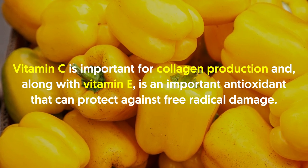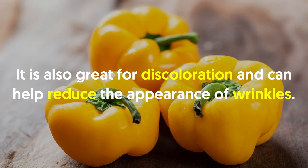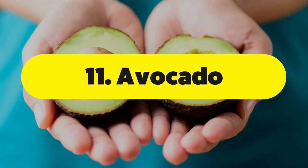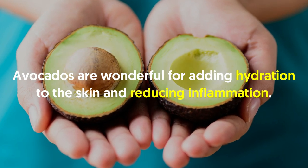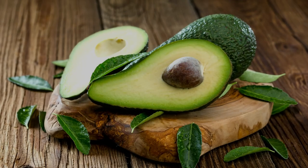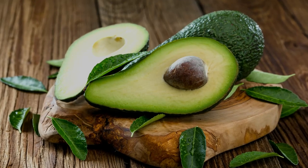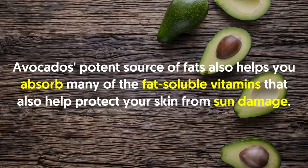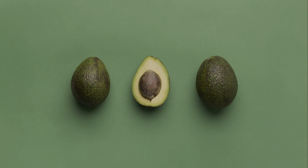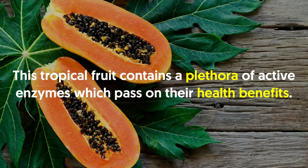Number ten: yellow peppers. Vitamin C is important for collagen production and, along with vitamin E, is an important antioxidant protecting against free radical damage. It's also great for discoloration and can help reduce the appearance of wrinkles. Instead of grabbing an orange, munch on some vitamin C-rich yellow bell peppers. Number eleven: avocado. Avocados are wonderful for adding hydration to the skin and reducing inflammation. The fruit is rich in monounsaturated fatty acids, which have been proven to hydrate and shield the skin by lowering the risk of premature aging caused by UV radiation. Avocado's healthy fats also help you absorb fat-soluble vitamins that protect your skin from sun damage, and help maintain the skin's integrity, keeping it soft, supple, and moisturized.